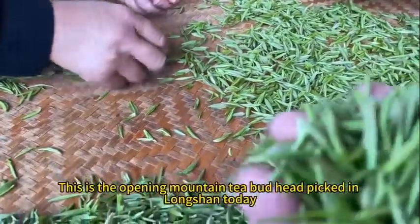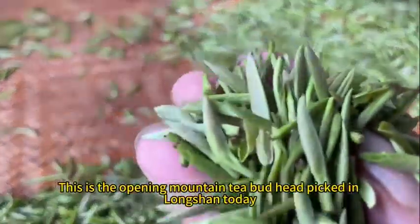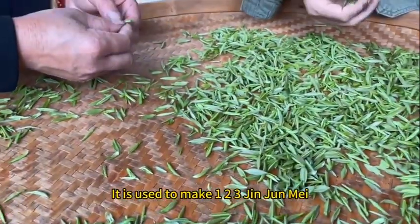This is the opening mountain tea bud head picked in Longshan today. It is used to make Jin Jun Mei.